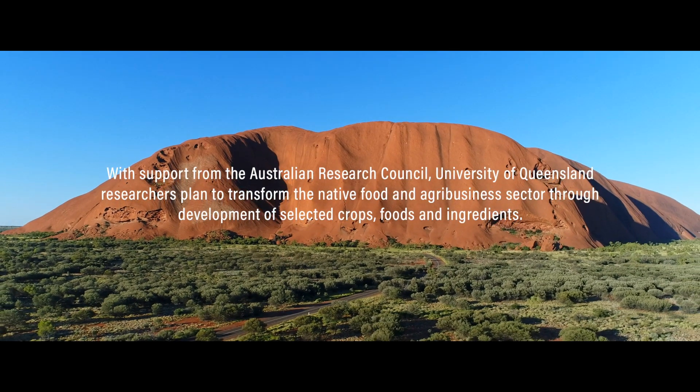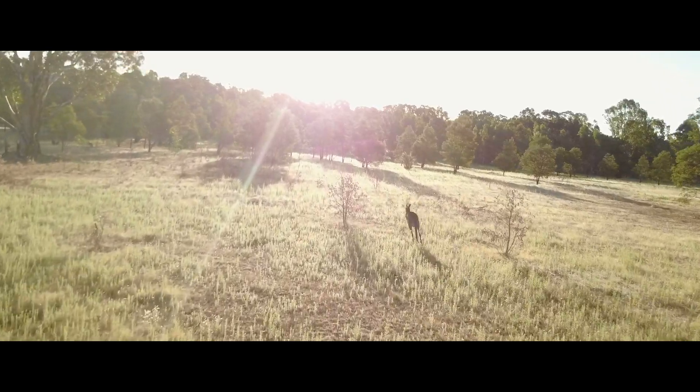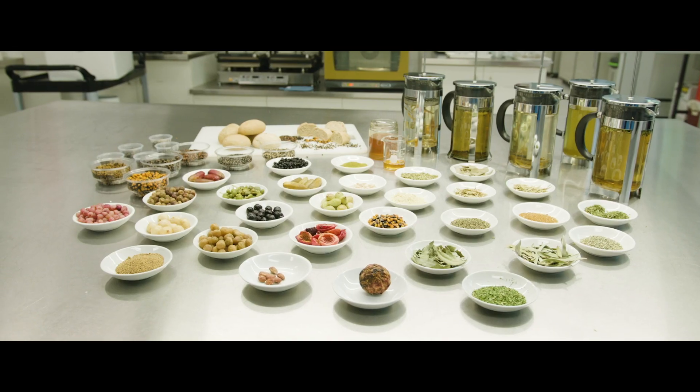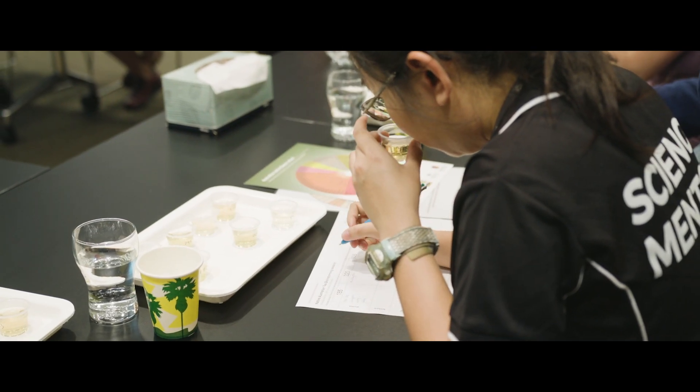Australian native plant foods have been grown in extremely challenging conditions. The Australian environment is very dry and harsh, and as a consequence these native plant foods have had to produce a whole lot of amazing phytonutrients, which are excellent for human health but also have very different and distinctive flavour qualities.